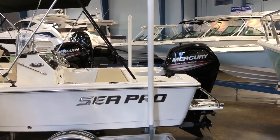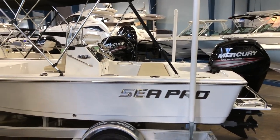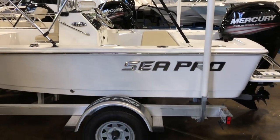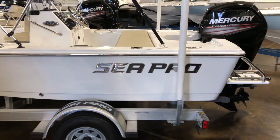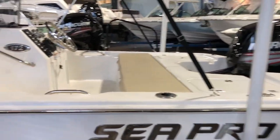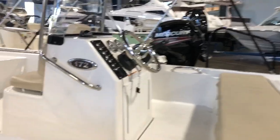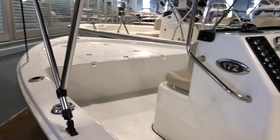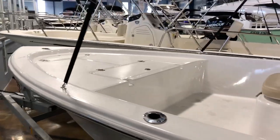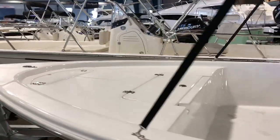Hi, this is Patrick Roark with MarineMax Clearwater. Today we're going to take a quick walk through the 2017 SeaPro 172 Bay. The boat is powered by a 90 horsepower Mercury. There's a very great opportunity on this boat being a leftover model. You're gonna see it is a great interim boat — gets you out on the water. It does come with the trailer and it does come with the bimini top.